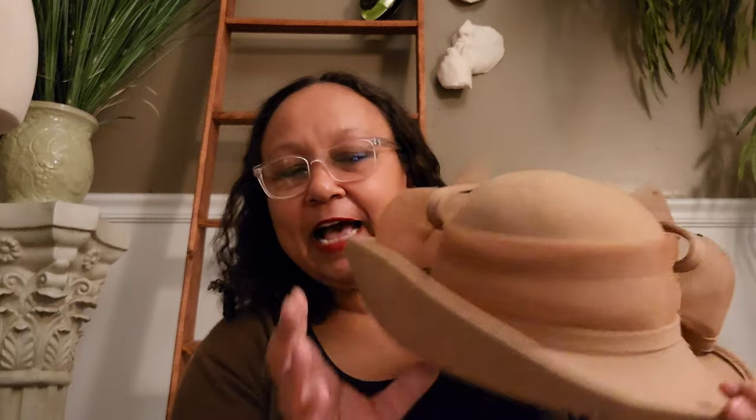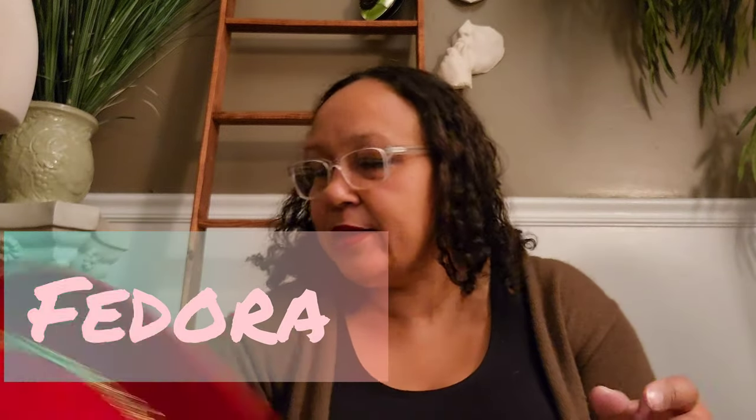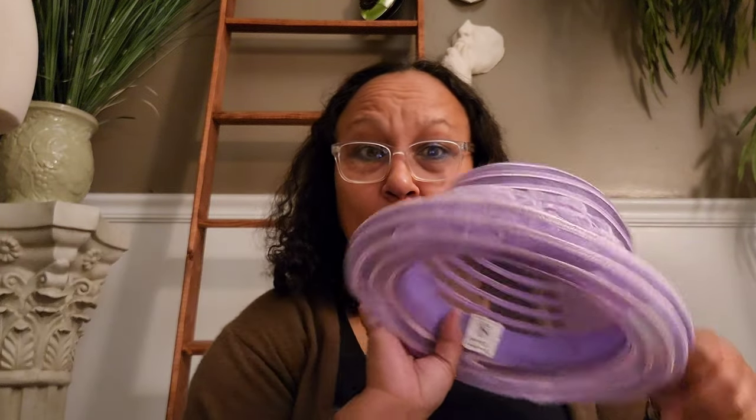This is another church hat — it's tan felt wool with thick netting and little rhinestones on it. I actually sold one like this just last week in red. This is just a simple red brim wool hat with a little black and gold. Another purple church hat, purple church hat, purple church hat.